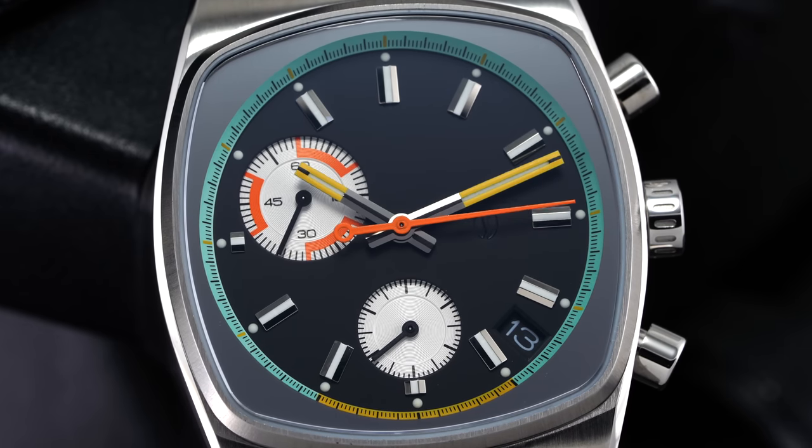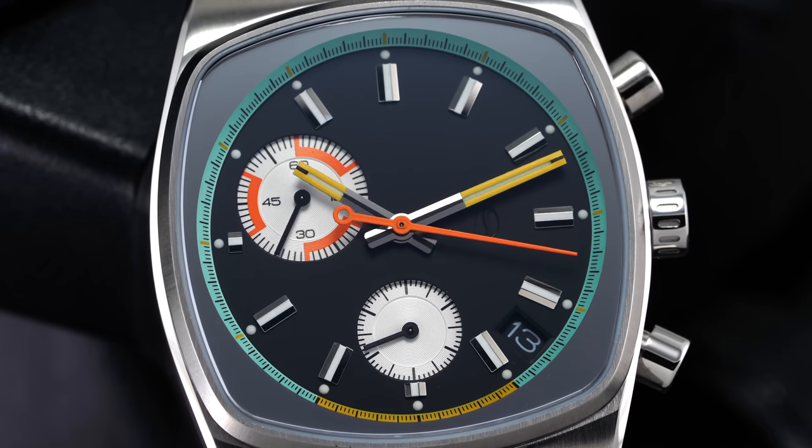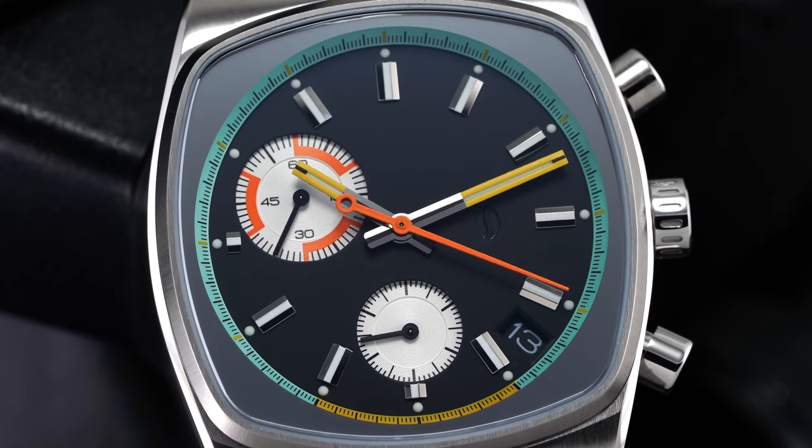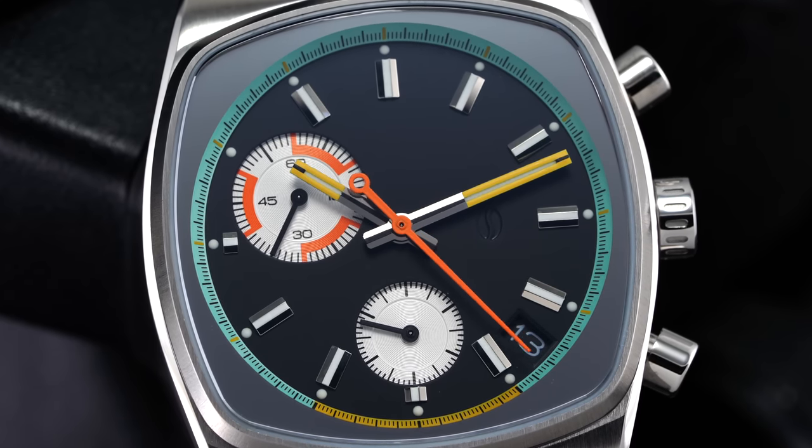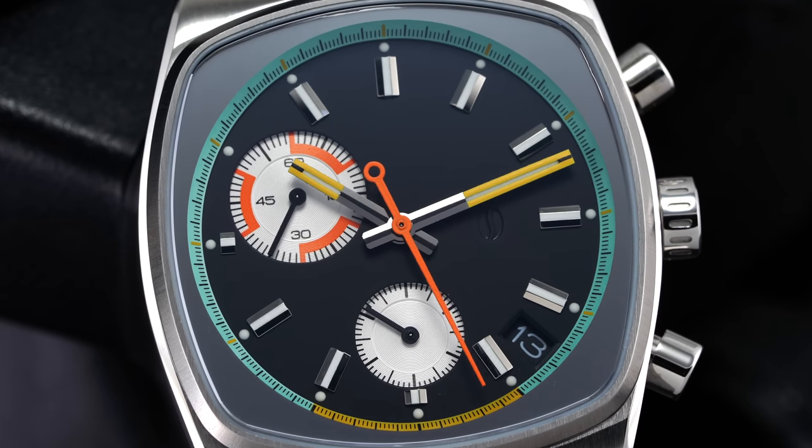While the tiny running seconds hand does tick, the chronograph seconds actually sweeps — perhaps not as smoothly as a 4Hz movement on many Valjoux calibers, but enough to stop the quartz snobbery of some collectors. The VK68's battery life is quoted at three years, making the annual cost of ownership even cheaper going forward compared to the costly service associated with keeping a mechanical chronograph in working order, even considering third-party options from the likes of Valjoux.